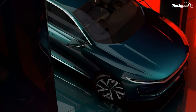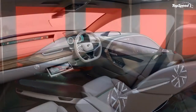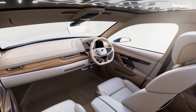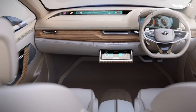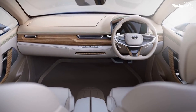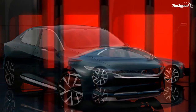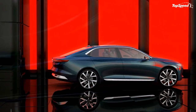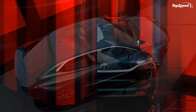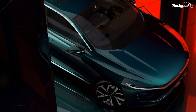2018 Tata E-Vision Concept Performance. The Tata E-Vision Concept is built on Tata's new Omega platform, one that's modular and suitable for everything from compact cars all the way up to large SUVs, including electric cars. In this case, the E-Vision is all-electric with its battery stashed away in the floorboard.